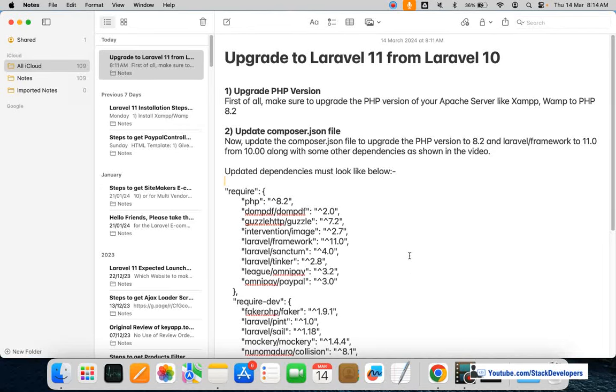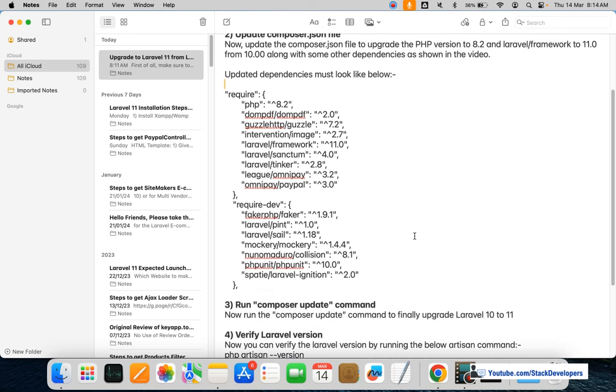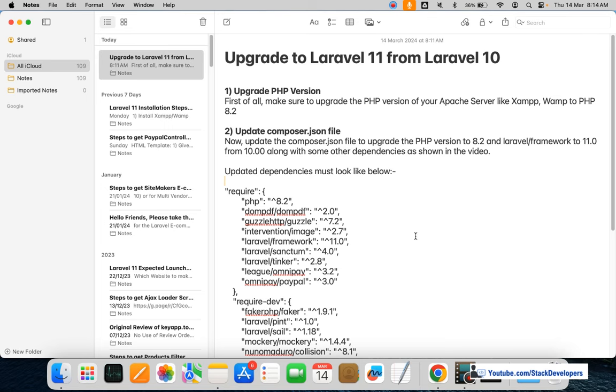Hello everyone. In this video we are going to upgrade our Laravel 10 project to Laravel 11, which has just been launched. Here are the few steps we are going to take to upgrade it to Laravel 11.